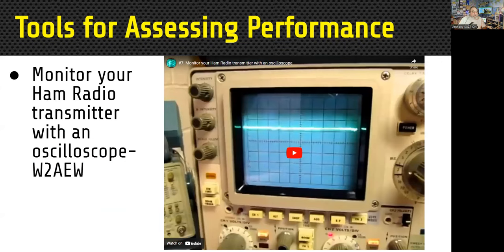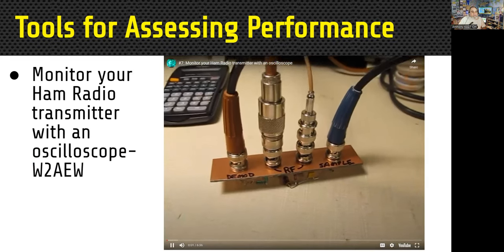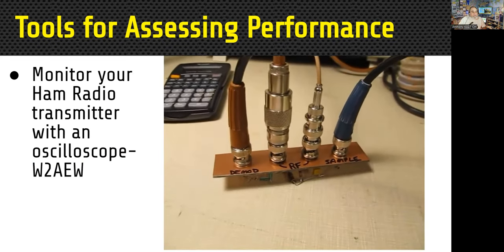Here's a video you can watch on your own — it's from W2AEW, and he talks about building a small interface so he can interface his radio to his oscilloscope and monitor his signal that way. There's the little interface he built, and we'll let you watch the rest of it later.